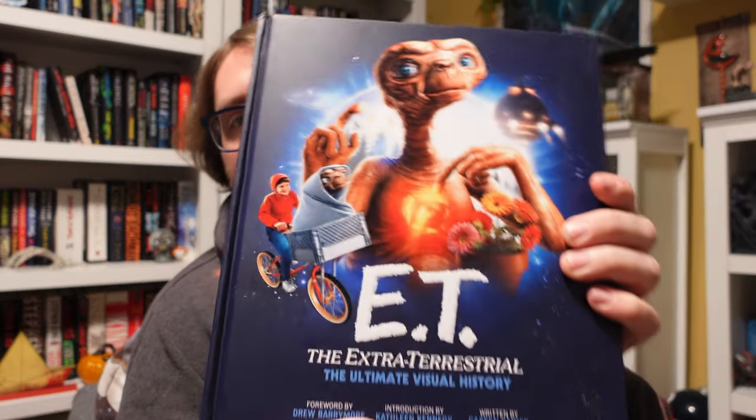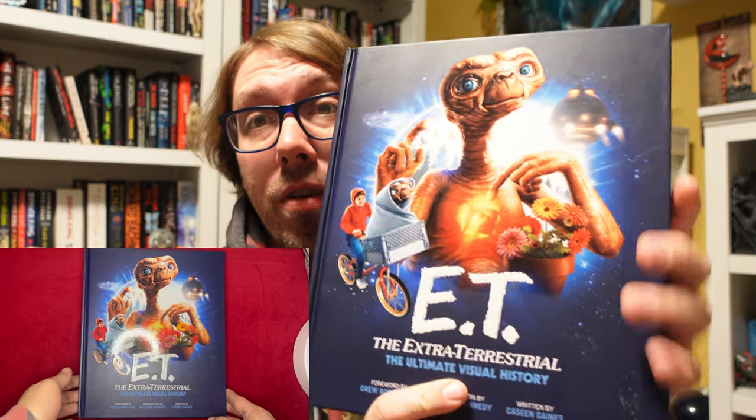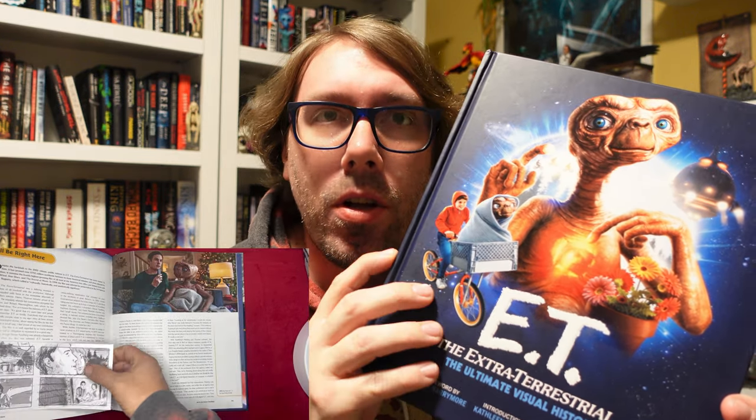Especially when they're from stuff that you are a big fan of. So for the first one, you get a lot of good information off of special features on E.T. But it pales in comparison to what you would find in this E.T. book. It's absolutely wonderful. I'll play on the screen right now — flipping through the book.